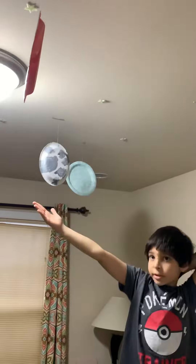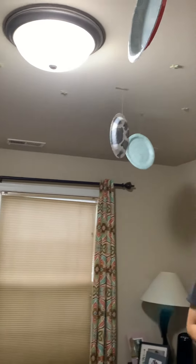So here's the planets of the solar system. We used the light as the sun — we might change that a little. So yeah, bye!